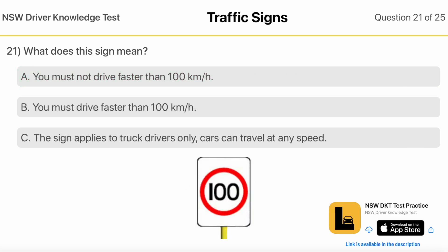What Does This Sign Mean? You Must Not Drive Faster Than 100 KM Per Hour. You Must Drive Faster Than 100 KM Per Hour.